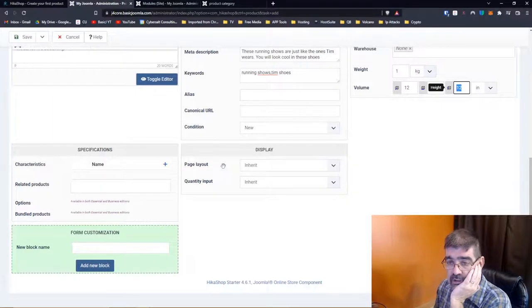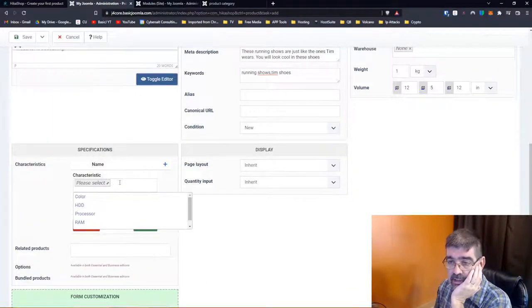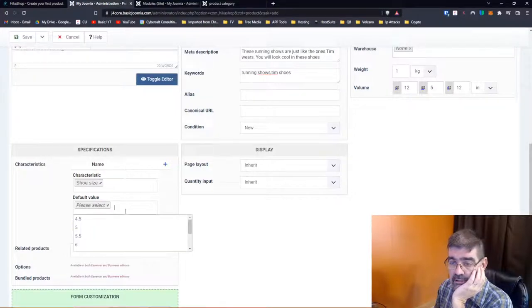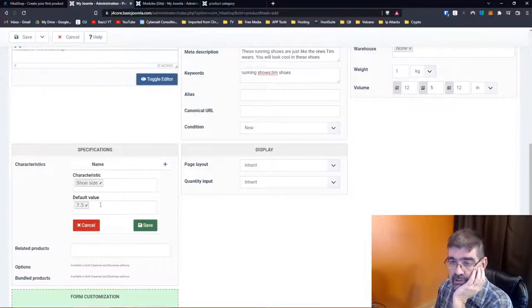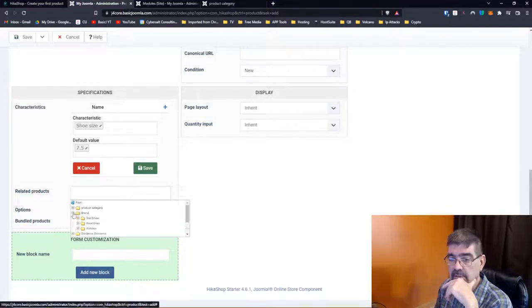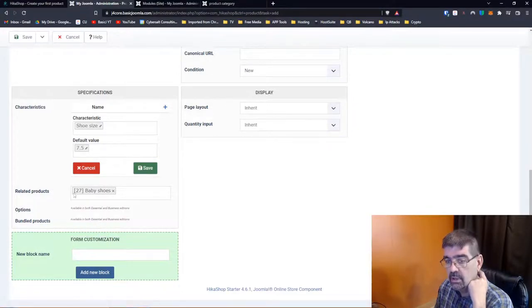Specifications: you can add specifications to this product. Characteristic options include processor, RAM, color, shoe size — and they've already created these in the sample data. Related products: what other products are there that might be related? You might have shoelaces, for instance. Let's relate baby shoes to this product — baby shoes are related.